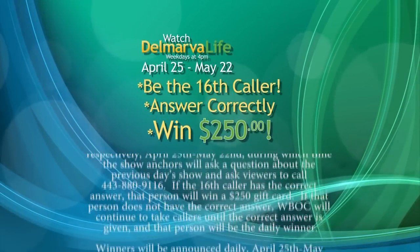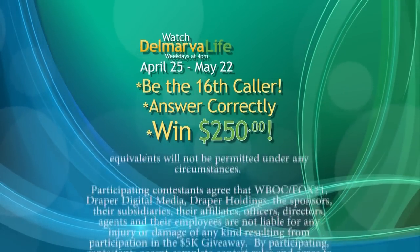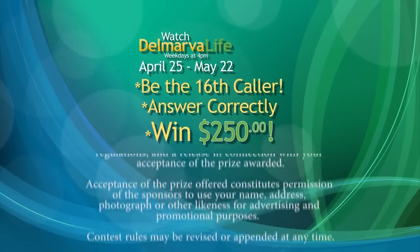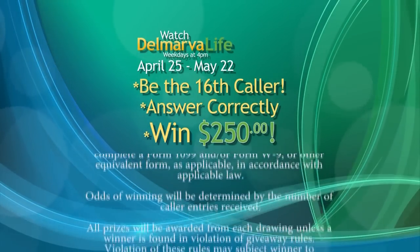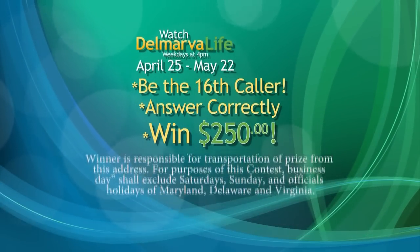We've been telling you we're giving away $5,000 over the next several weeks — $250 a day for the next 13 weekdays, and it's easy. All you have to do is watch Delmarva Life at 4 o'clock. We'll ask you a question about the previous day's show. You'll be the 16th caller with the correct answer. You have three minutes to call us at 443-880-9116.